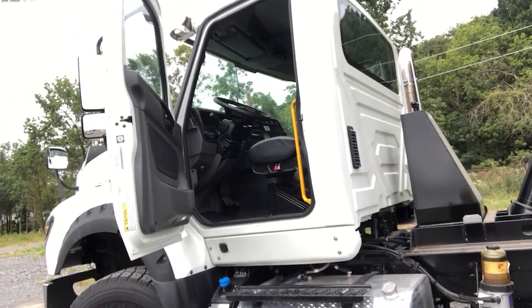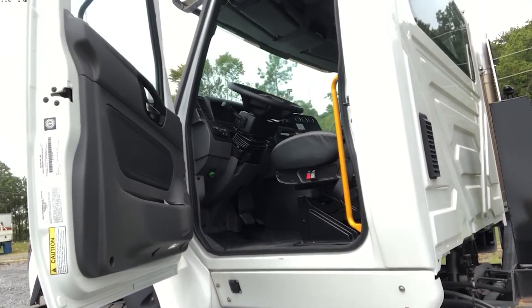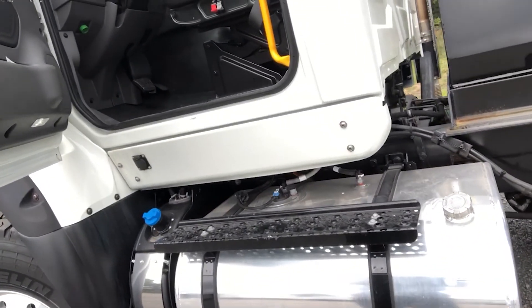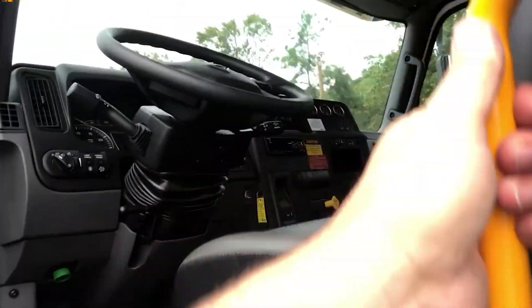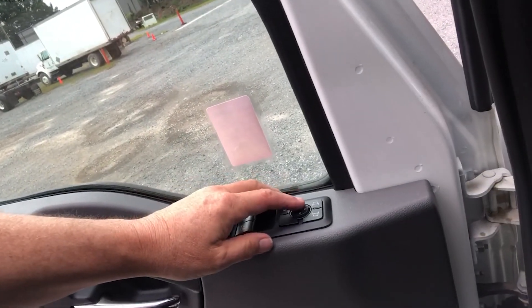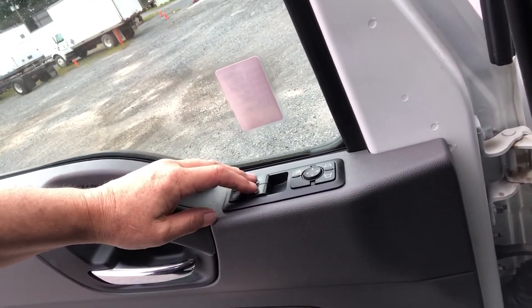Inside the cab is the air ride driver seat and the Tilton telescopic steering column. Take a look at these steps — the ease of egress and entry into this cab is very desirable for the drivers. On the door itself, you have the handle release, as well as the mirror controls and power locks and windows.